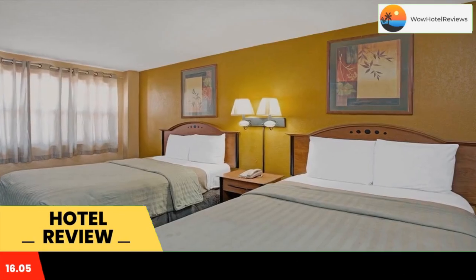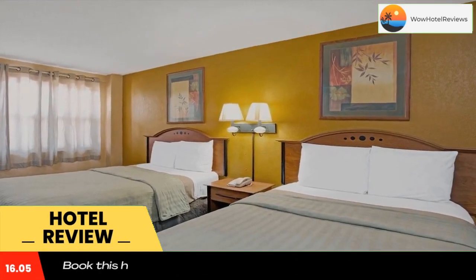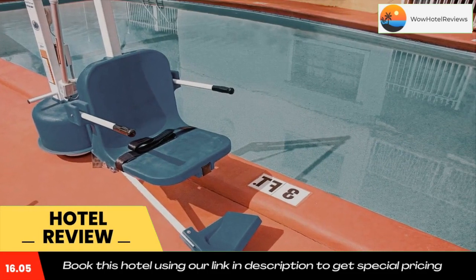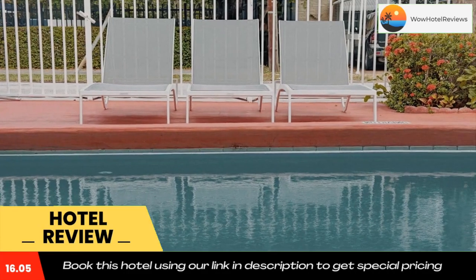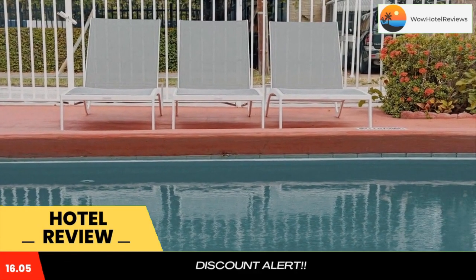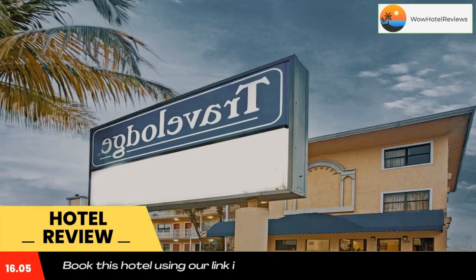Travelodge Fort Lauderdale offers accommodations in Fort Lauderdale, 1.1 miles from the Galleria at Fort Lauderdale shopping center. All rooms are fitted with a TV, and every room comes with a private bathroom fitted with a bath.